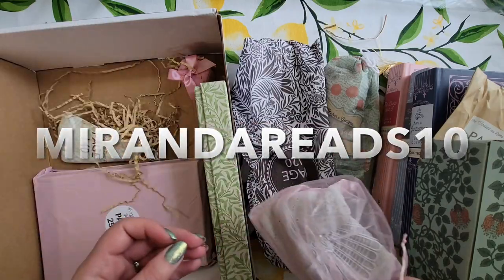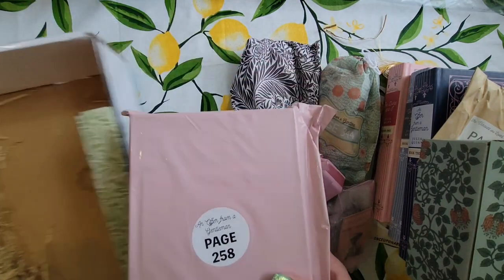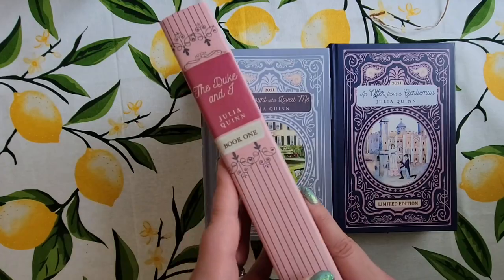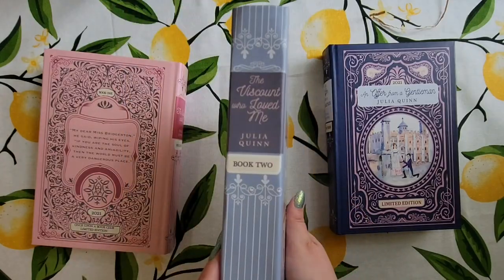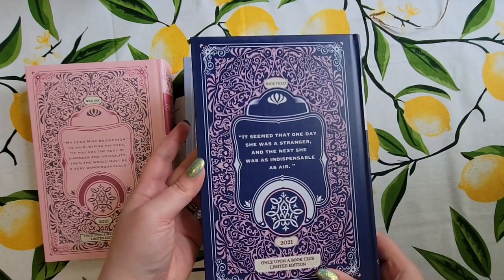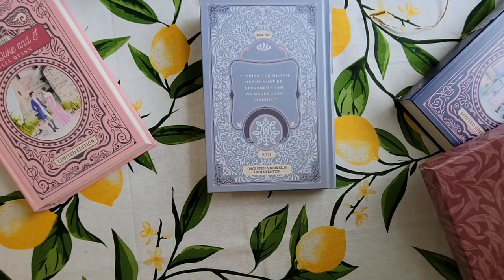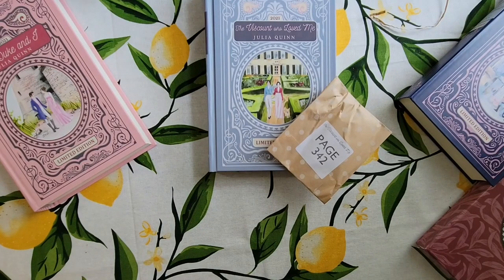The Bridgerton series is really long — eight books — and the first three come in this book box, each with gifts associated with it. The Bridgertons themselves are a family of nine set in the Regency era: there's Violet the mother, and then eight children named alphabetically — Anthony is oldest, Benedict is second, Colin is third, Daphne is fourth, et cetera. Each book follows one of the siblings as they find love, and you also get to see the other siblings' stories play out in the background.